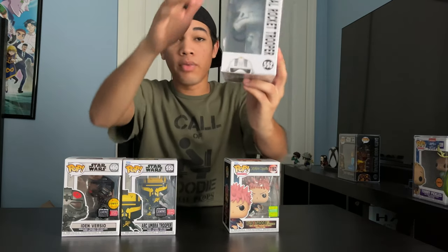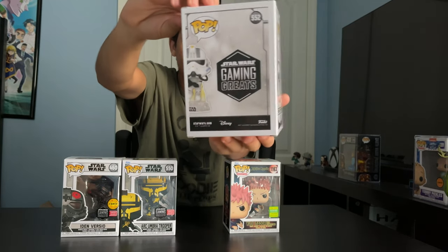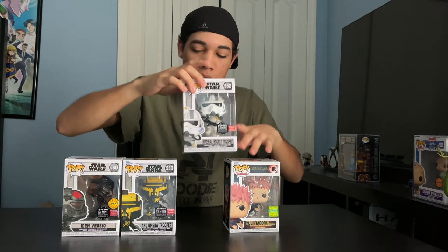Next up we got the Imperial Rocket Trooper. He's from Star Wars Battlefront II. This guy specializes in aerial combat. He's part of the Gaming Greats collection, GameStop exclusive.